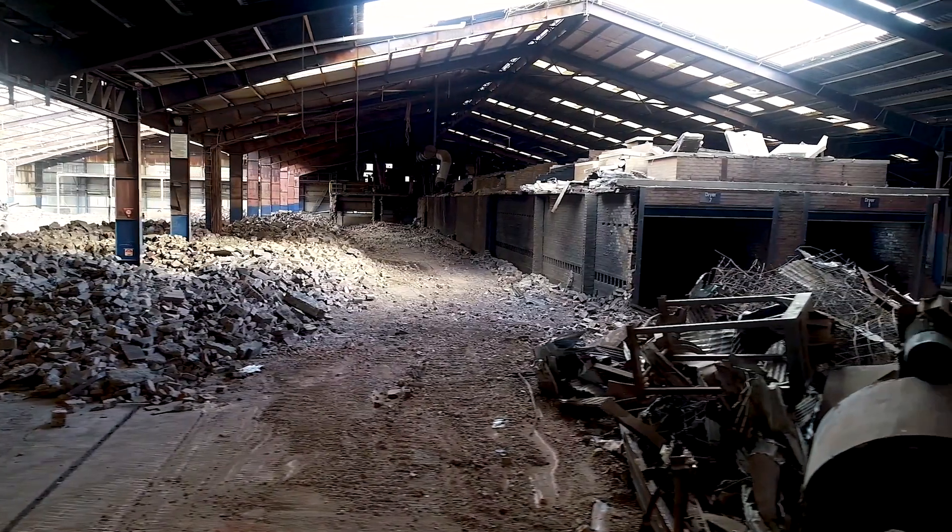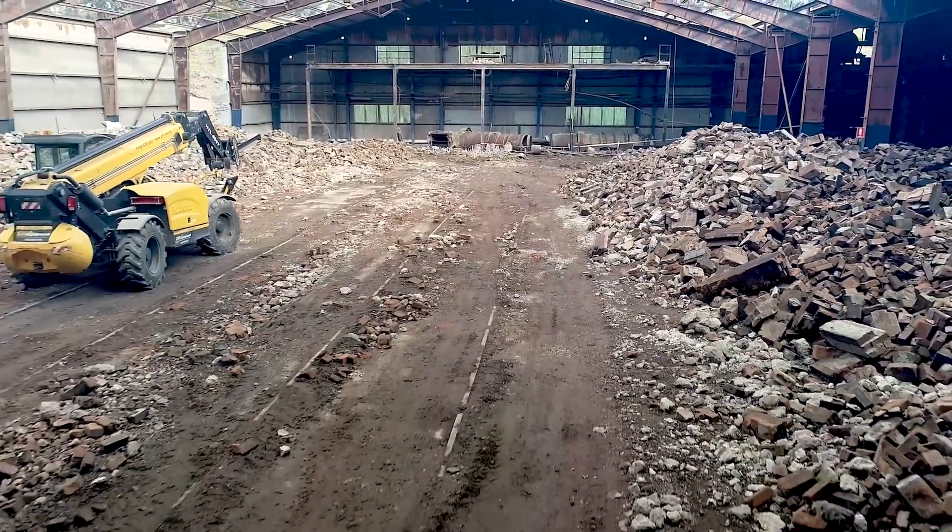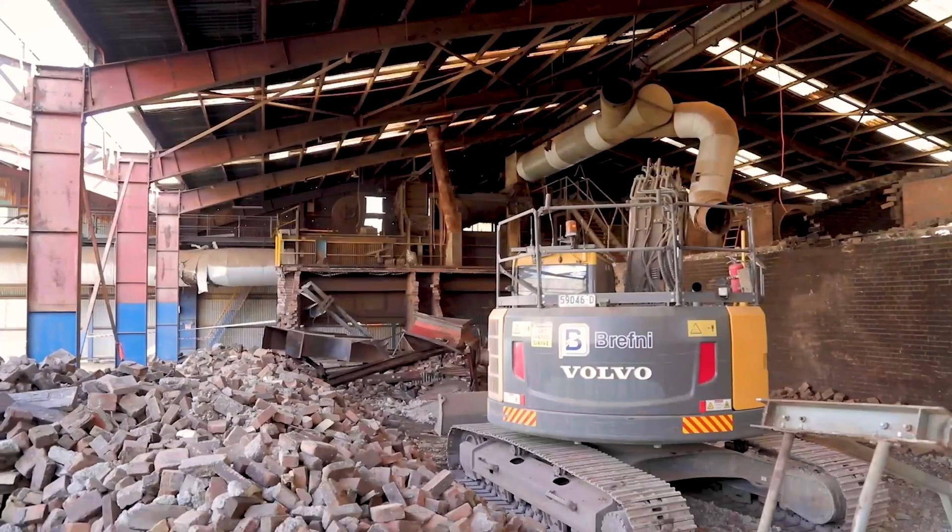In 2017, Lindsay Partridge and Rob Listrow started planning the largest and most ambitious project in the history of Brickworks.